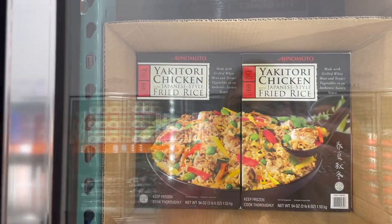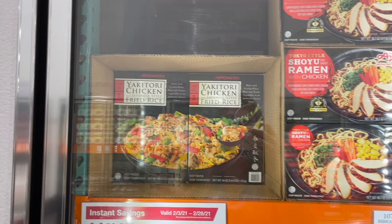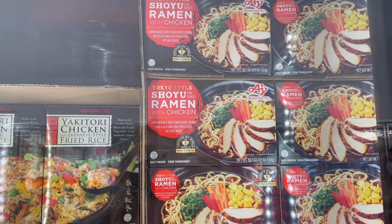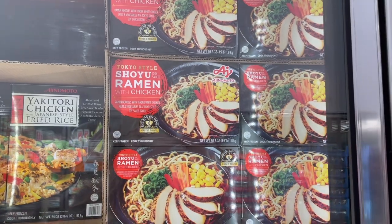There's a teriyaki chicken with Japanese fried rice that's $11.69 — looks like you get six bags and it's ready in three minutes in the microwave. They've got this Tokyo-style shoyu ramen with chicken — shoyu is basically soy sauce. Those are $12.99 and you get six of them.